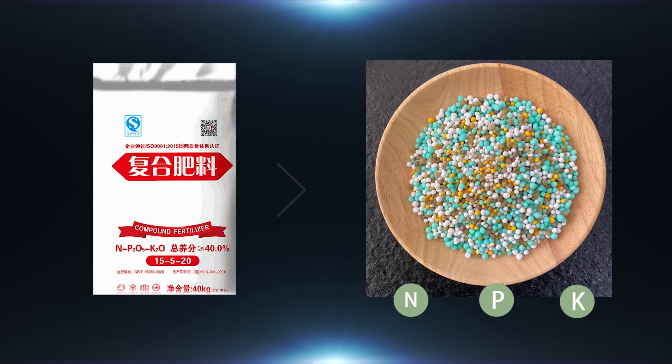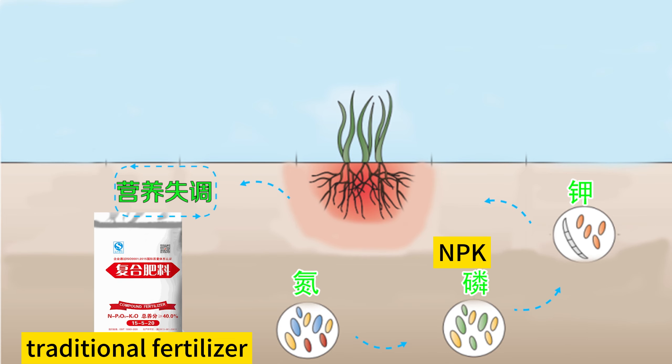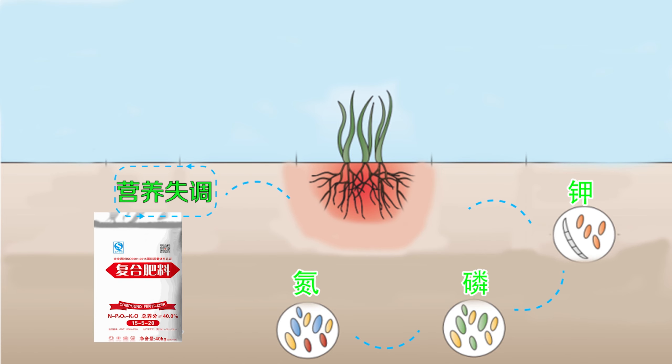Long-term use of traditional fertilizers will cause nutritional imbalance, cause soil problems, and result in reduced crop quality.